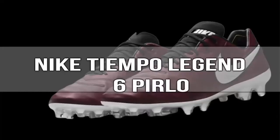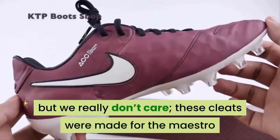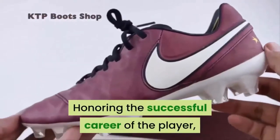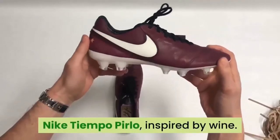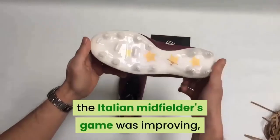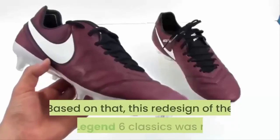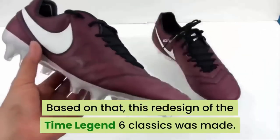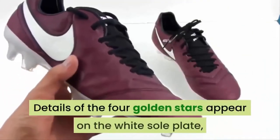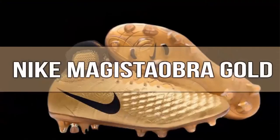Number 8: Nike Tiempo Legend 6 — Pirlo. These boots are quite old, but we really don't care. These cleats were made for the maestro and we are Pirlo fans. Honoring the successful career of the player, the Nike Tiempo Pirlo was inspired by wine. It was always said that over the years the Italian midfielder's game was improving, and hence the parallelism with the drink is generated. This redesign of the Tiempo Legend 6 Classic uses a merlot color to dye the footwear. Details of the four golden stars appear on the white soleplate as well as on the heel. Musica Maestro.